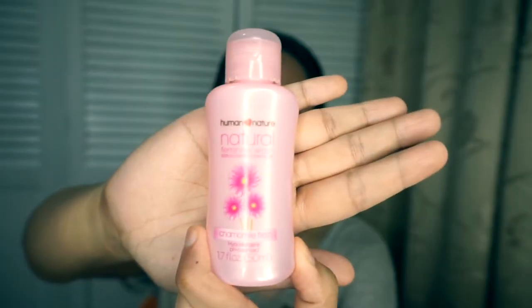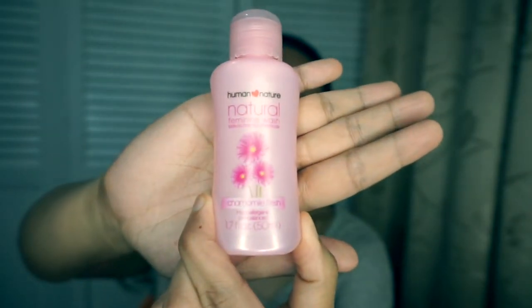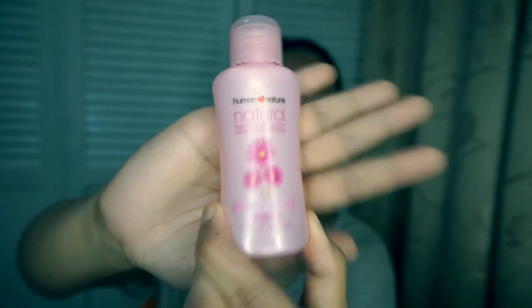I also have their feminine wash — I have the big bottle in the bathroom and I also have the travel size, which is 50ml. I keep the travel size together with my essentials for that time of the month. They also have a red days feminine wash, but I haven't tried that one yet.